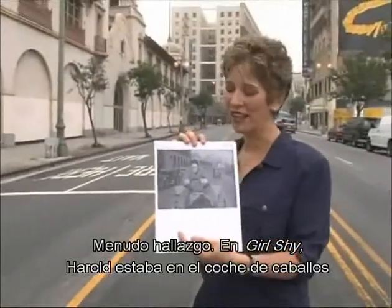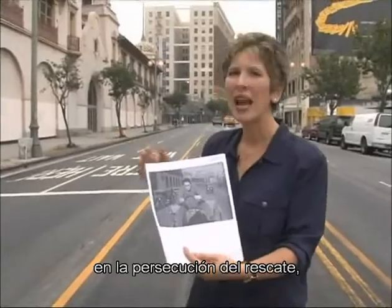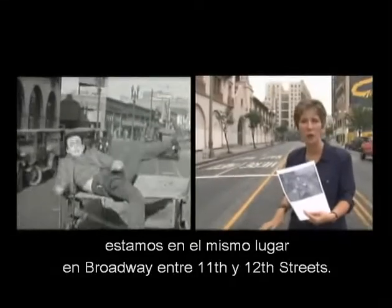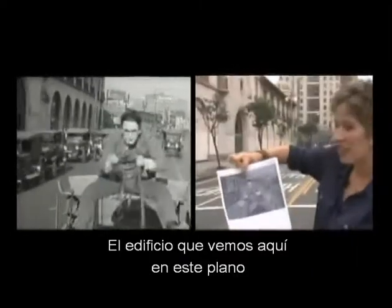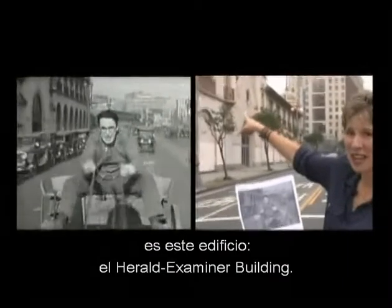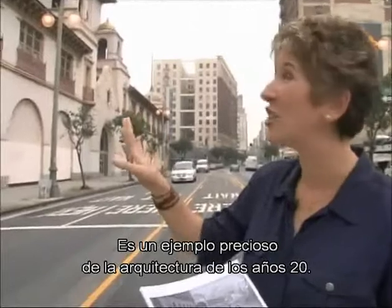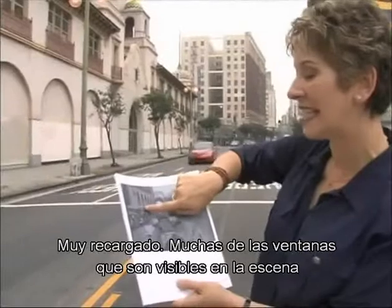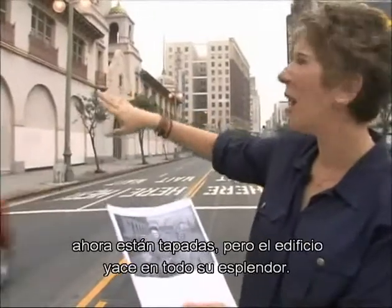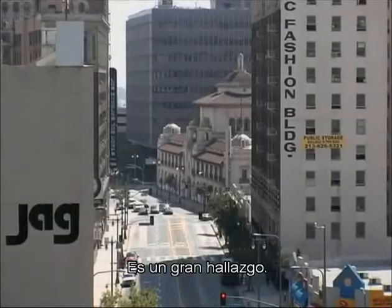This is a real find. In Girl Shy, when Harold was on the horse cart in the midst of the chase to the rescue, we're actually where he was at one point. We're on Broadway between 11th and 12th streets. The building that we see here in this shot is the LA Herald Examiner building. It's a wonderful example of architecture in the 1920s — very ornate. Many of the windows visible in the scene are now blocked over, but still the building stands in all its glory, and it's a really important find.